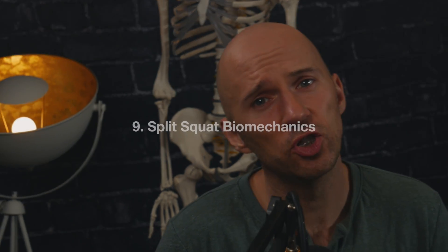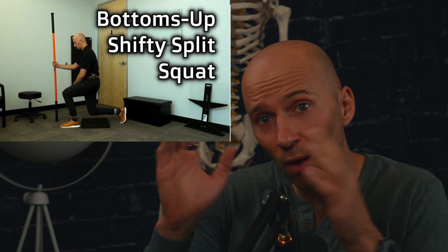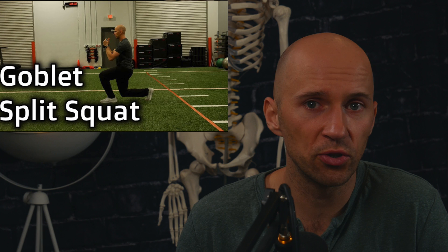Number 9: split squat biomechanics. The split squat is an incredibly versatile move, but it isn't so versatile if you don't know what's going on at each portion of it. I go in deep on split squat mechanics — how ranges of motion and rotations change throughout this move and how you can use that knowledge to improve your selection of depth, weight position, or whether to hinge.